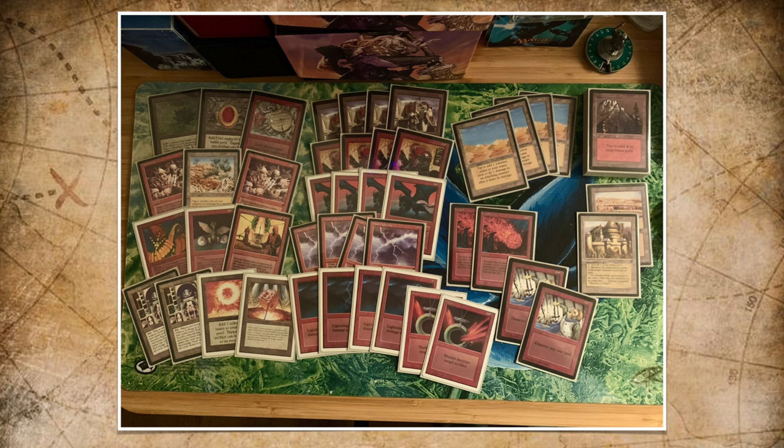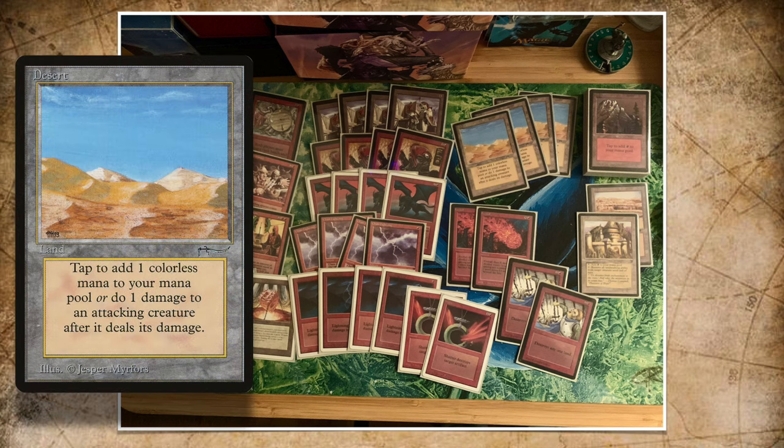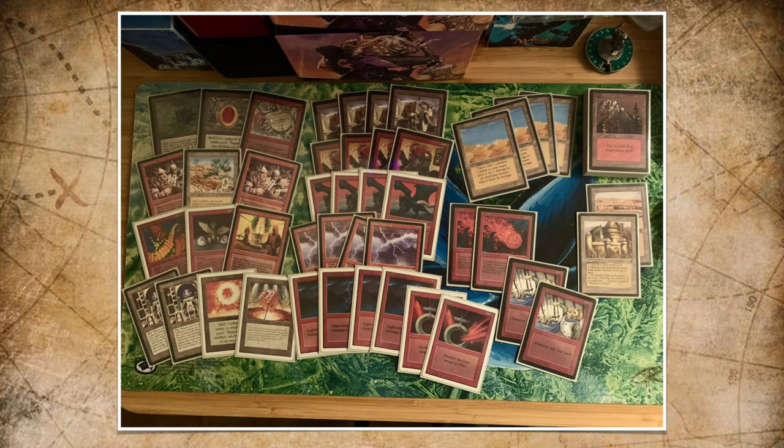The first cards that stand out are the four Deserts in the deck. In this matchup, the Desert is not going to be very useful, but in other matchups it's really been an all-star. Desert is a land from Arabian Nights — you can tap it for one mana, but you can also tap it to deal one damage to a target attacking creature after it has dealt damage. It's really good against creatures with one or two toughness in aggressive decks. And remember, you can still tap it for mana.